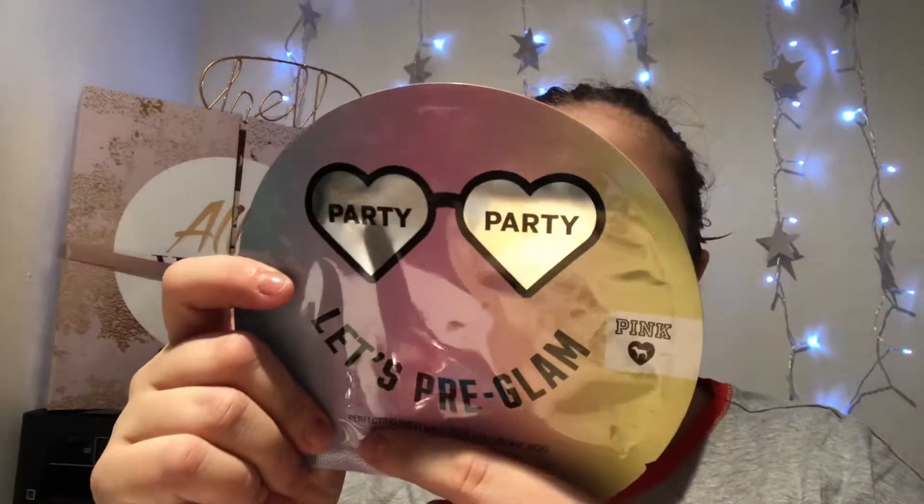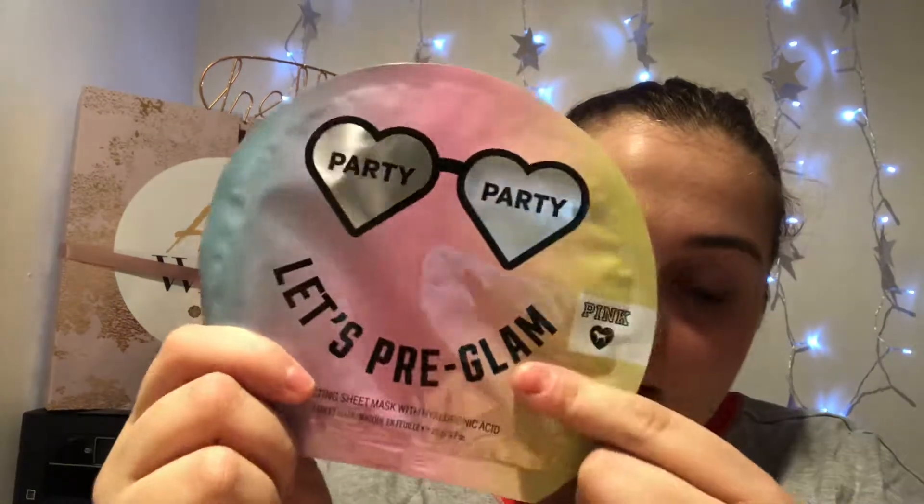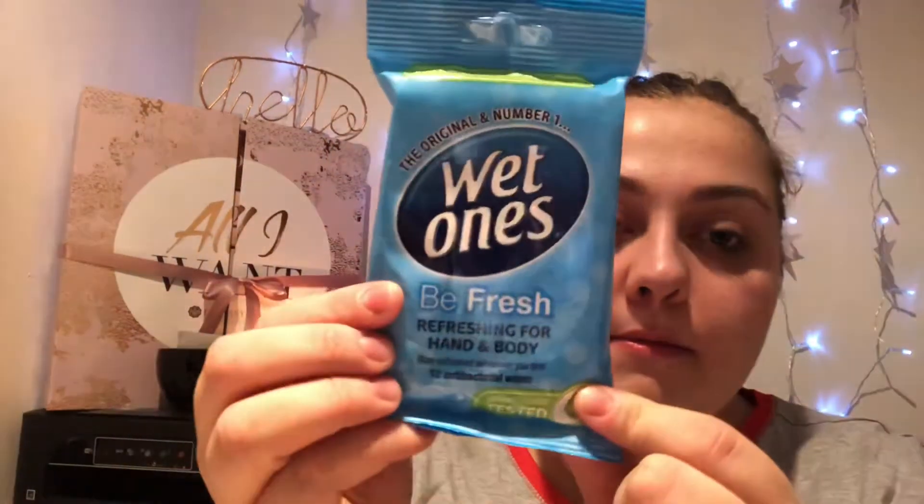This is what the box looks like — just their normal pink Glossy Box. I believe it's just items throughout the year that they've put together for Black Friday sales. There were supposed to be 10 items but I've only received nine. I've emailed them to find out. We haven't got a card because I think it was just 10 random things put in. The first thing we have — I believe we saw this in the rainbow box — is a face mask by the brand Pink called 'Let's Pre-Glam.' You put it on before your makeup and it's supposed to hydrate your skin. I still haven't tried my other one yet so I can't tell you what it's like.